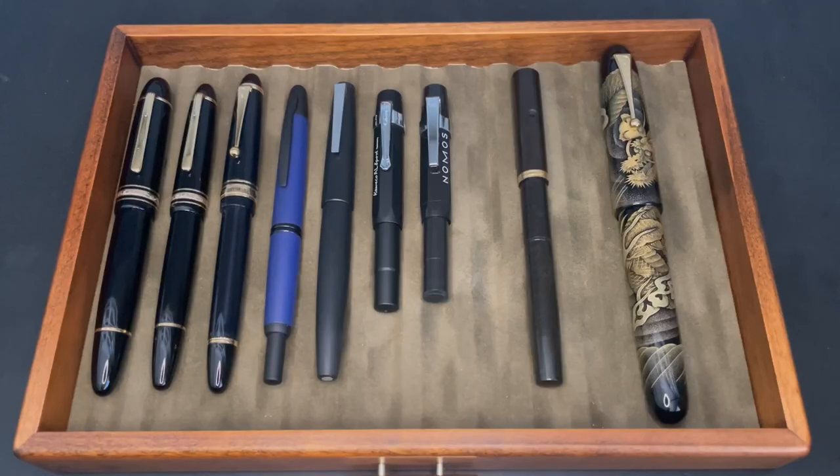Hey YouTube, Craig here, and today I'm going to talk about the state of my modern pen collection and what's been going on with it. I'm sure you've been wondering: hey Craig, what's been going on with your collection? You haven't been collecting very many modern pens, and it's true.